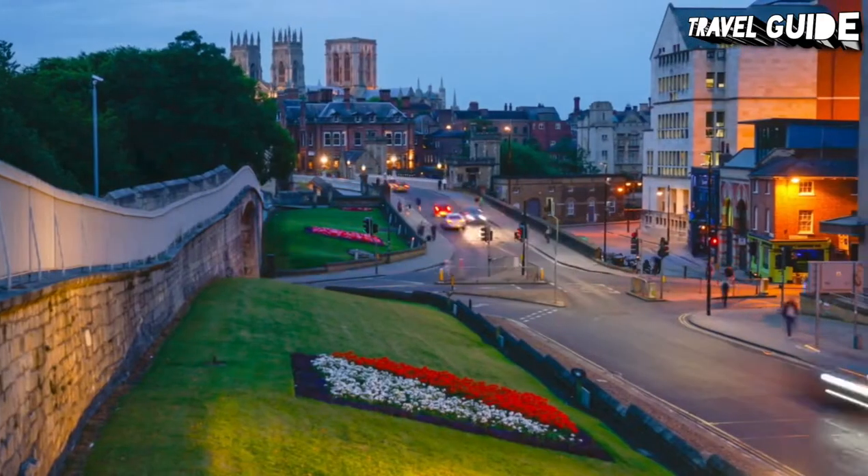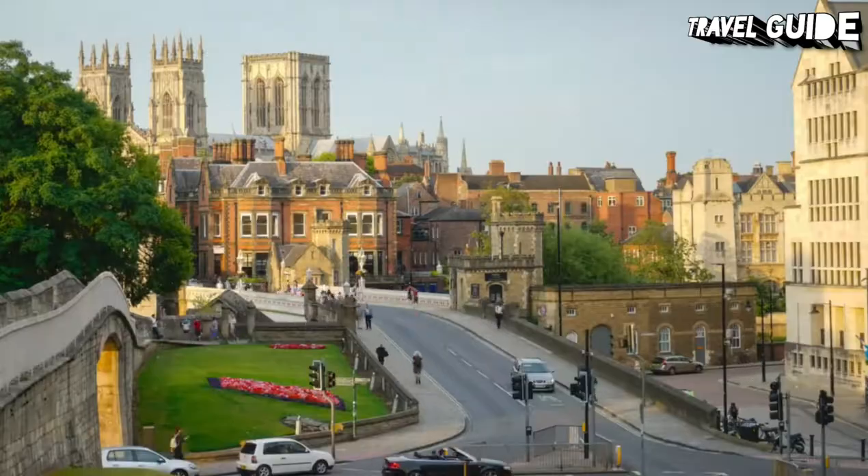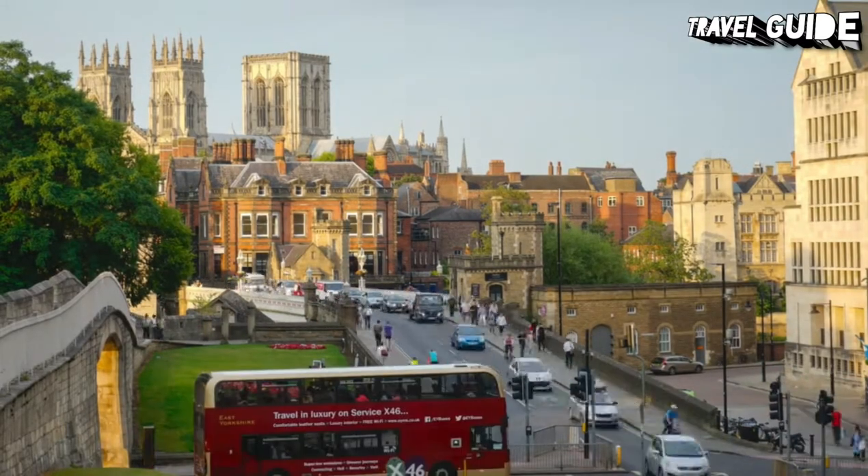Also included is Micklegate Bar with its three knights. If you've only got time to tackle part of the wall, the stretch between Bootham Bar and Monk Bar offers excellent views of York Minster.